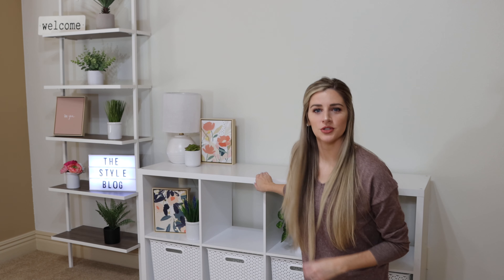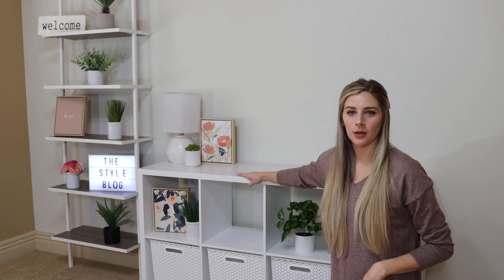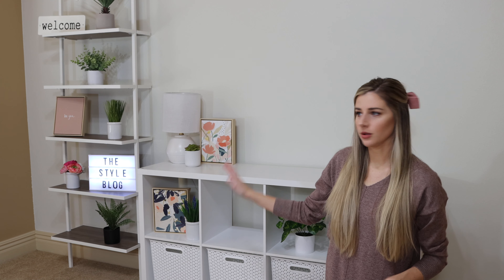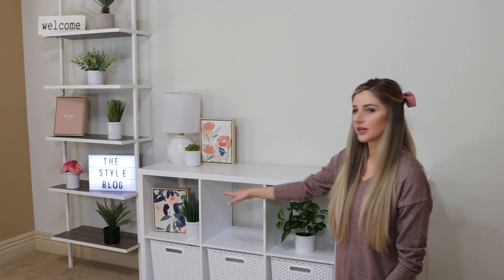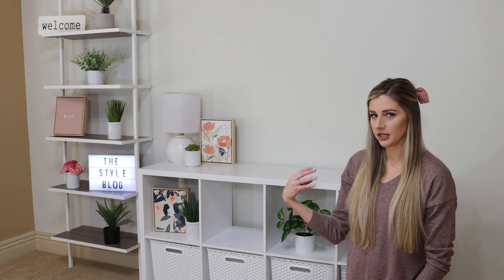Hey guys, I think I have things placed kind of where I'm going to like them. I know I'll probably rearrange them after every video anyway, but I'll show you what I settled on for now. I got this big organizer from Target — it was less than $100, really great quality, and I put it together last night. All of these little plants are from Target as well. Most of this actually is from Target. These little baskets were from Target — they were $8 a piece. I thought maybe I'd want them in this area, but I think I kind of want greenery and cuter stuff for when the camera is looking at me.